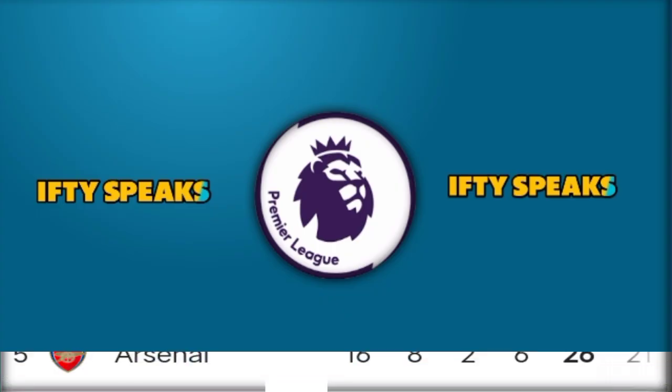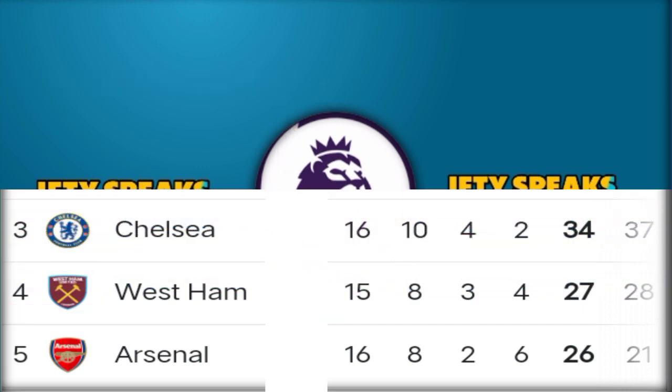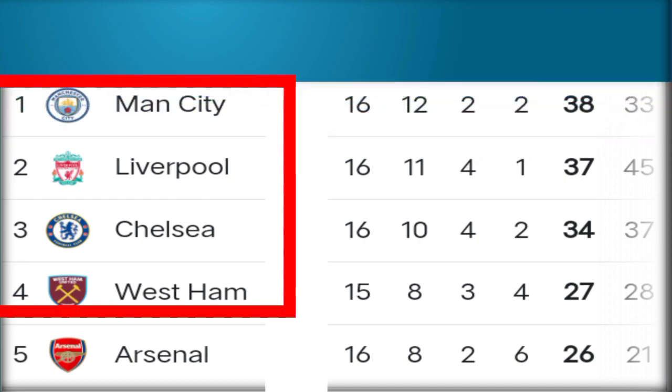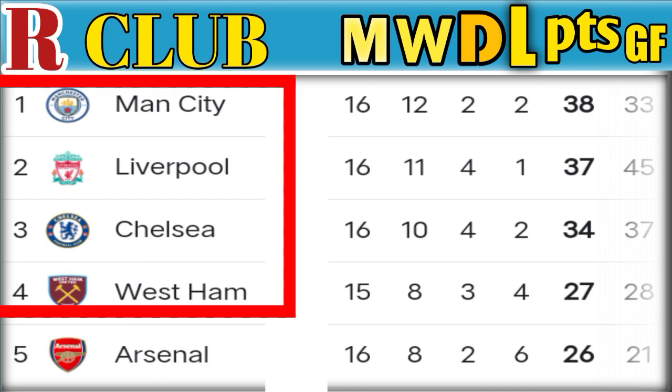Number 5: Arsenal, played 16 matches, won 8, 26 points. Number 4: West Ham, played 15 matches, won 8, 27 points. Number 3: Chelsea, played 16 matches, won 10, 34 points. Number 2: Liverpool, played 16 matches, won 11, drew 4, 37 points.